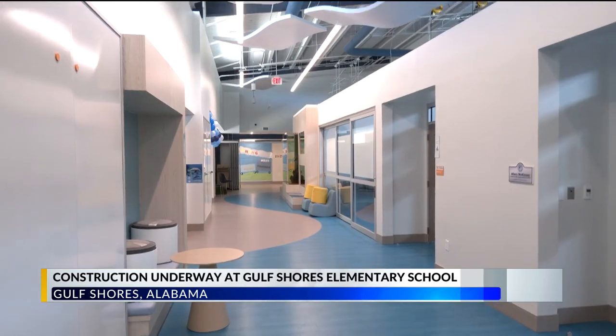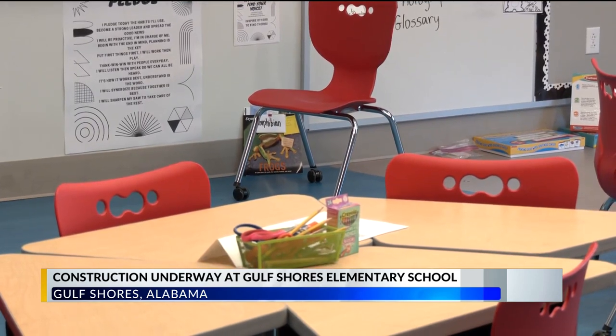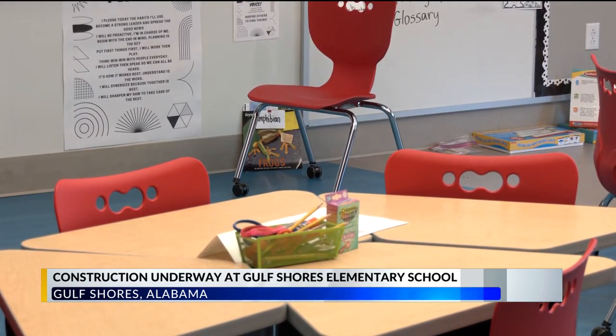Aiken says this $3 million project should be ready by the coming school year. In Gulf Shores, Whitney Leibold, WKRG News 5.